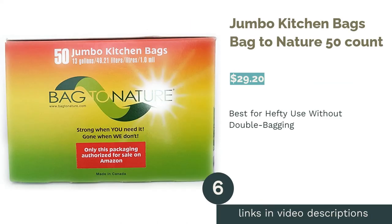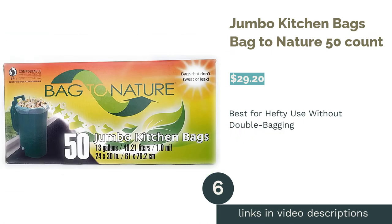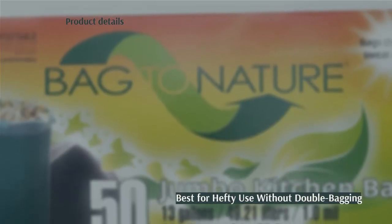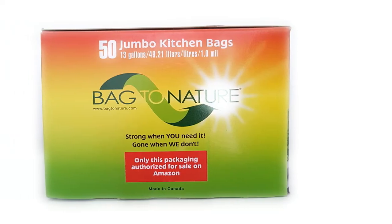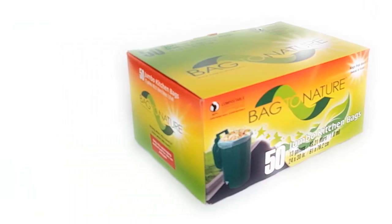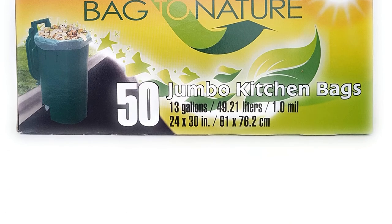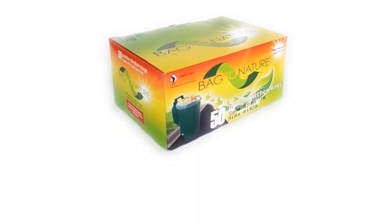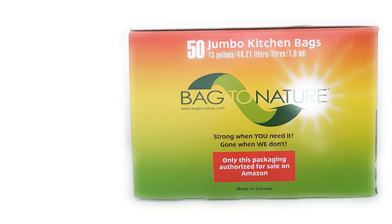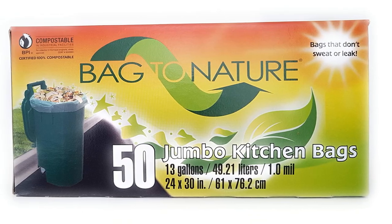The next product is Jumbo Kitchen Bags Bag to Nature 50 Count. Bag to Nature's compostable kitchen trash bags are made of sturdy and fully decomposable synthetic polymers, meaning they are stronger than plant-based compostable bags. Despite the fact that they're made of synthesized materials, these bags are 100% compostable. A few people warn that they don't do well with moisture and will break down quickly if used for wet waste like food scraps. It's also important to note that due to their synthetic nature, these bags can only be composted in industrial facilities.